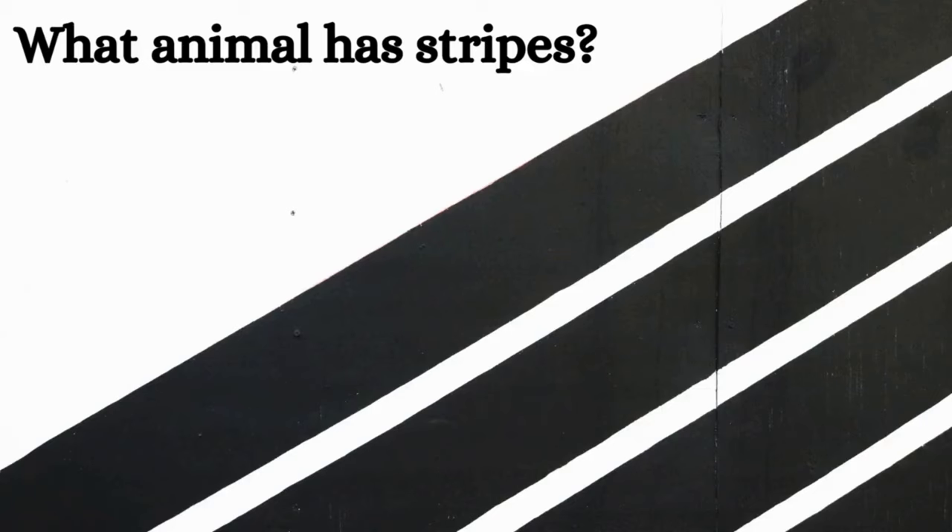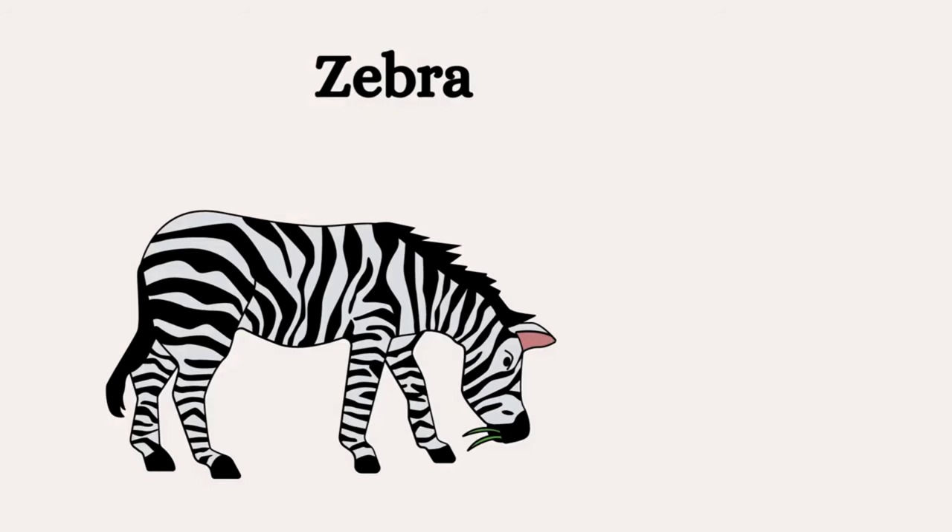Now can you tell me which animal has black and white stripes? Zebra.